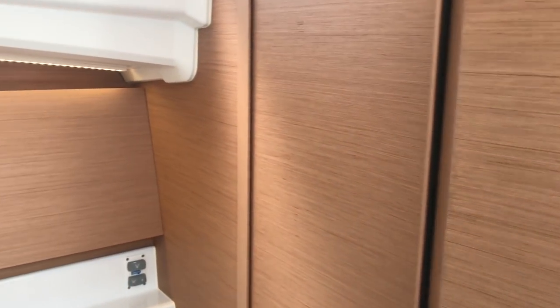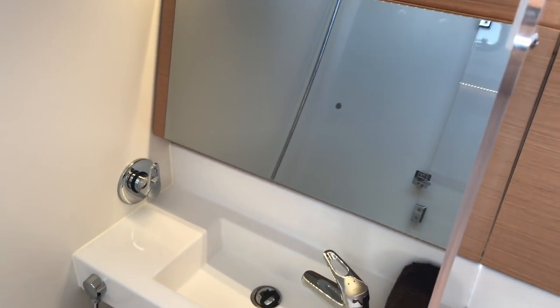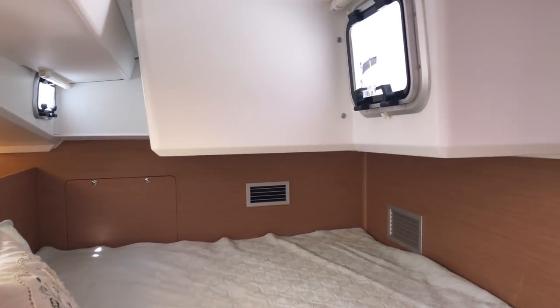Directly across the nav station is the day head and VIP head access. The head compartment also has a separate shower and a separate door that goes into the aft starboard VIP cabin.